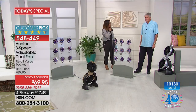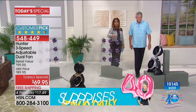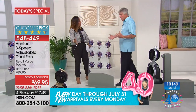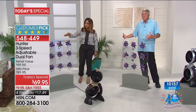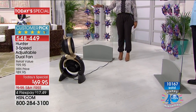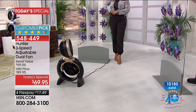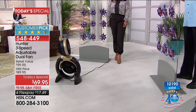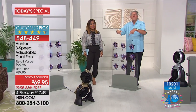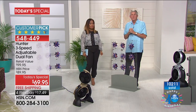Our Hunter expert has been representing Hunter for over 20 years. Lowest price in the nation right here, with free shipping and FlexPay. The fan points in two different directions so you can cool two different areas — outside, bedroom, living room, kitchen. Maybe dad's outside cooking on the grill and it blows the smoke away. Have you ever noticed that when it's windy outside the mosquitoes don't bite? This is your own portable wind.